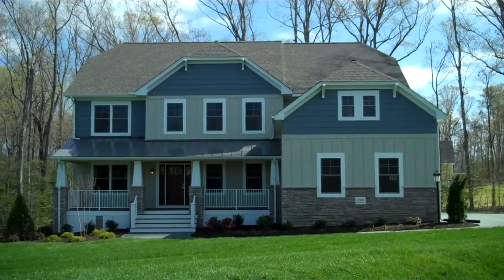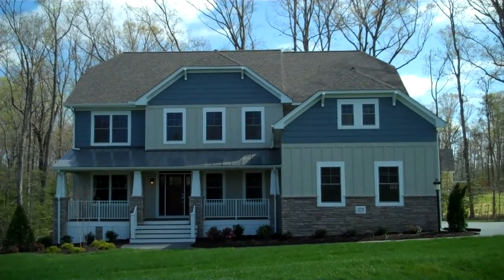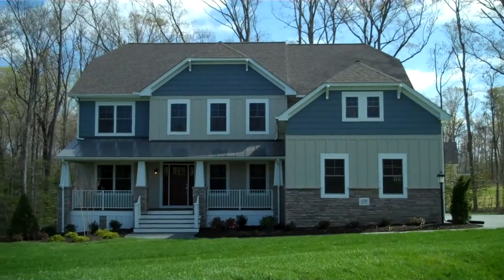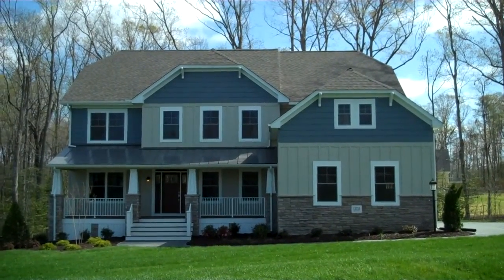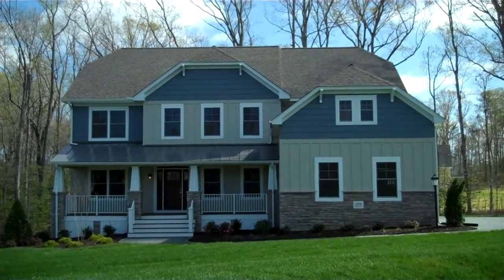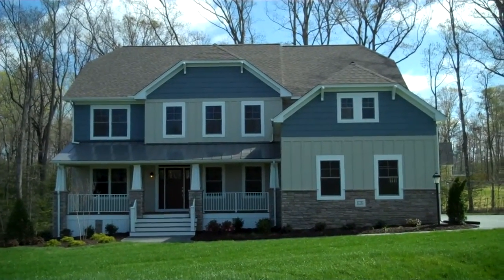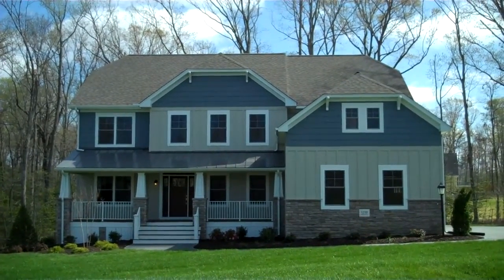Hello, I want to welcome you today to the Henley Plan by Lifestyle Home Builders. We've built this Henley with a very strong craftsman architecture in the community called West End Estates, which is in the west end of Henrico County. We're just a short drive to Short Pump Town Center for great shopping, and we feed Deep Run High School. It's a fantastic community with acre-plus home sites in a very popular part of the Richmond metro area. We're going to take a trip inside and check it out.